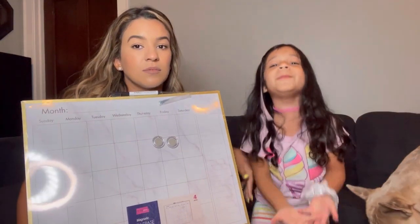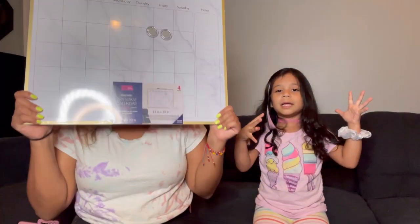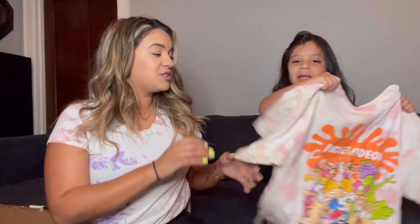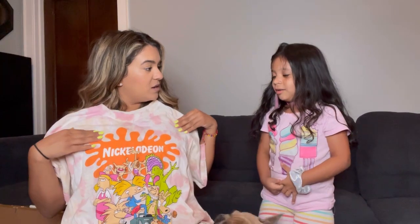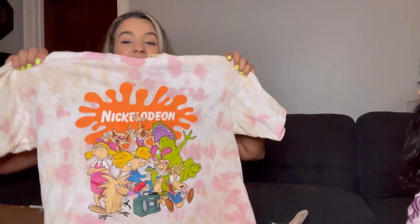So guys, we already have one but my mom has a shopping problem. This is a shirt for my mom — look at the back! What does this say? Have you ever watched Nickelodeon? When mommy was little I used to watch Nickelodeon. Oh my god — I think this is Hey Arnold! Point is, I just thought the shirt was super cute.